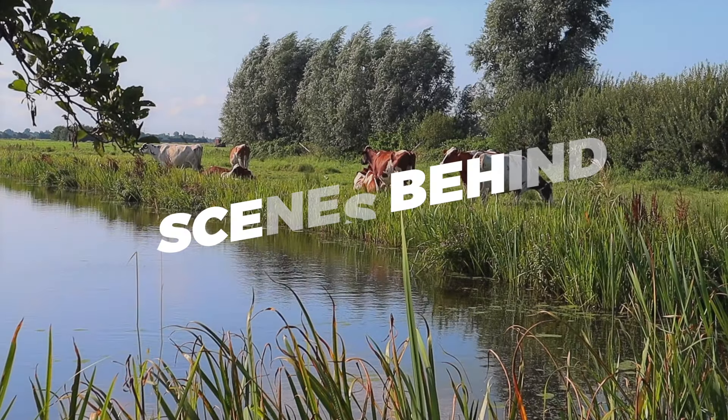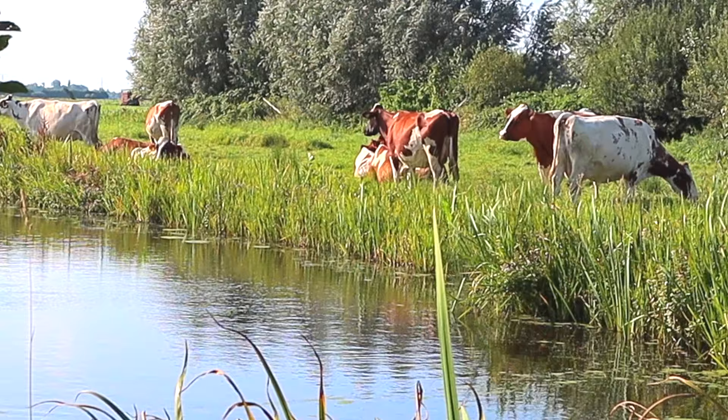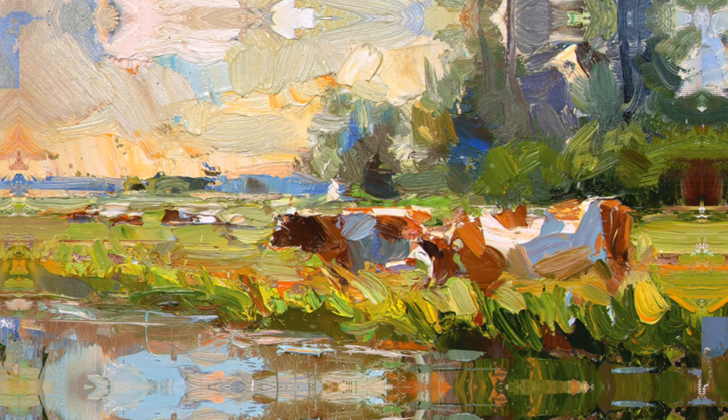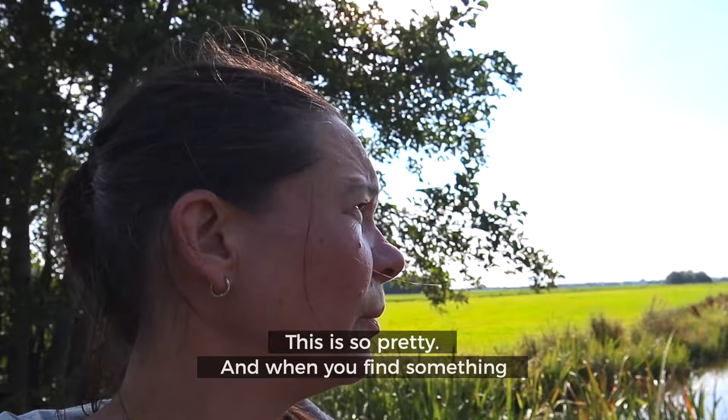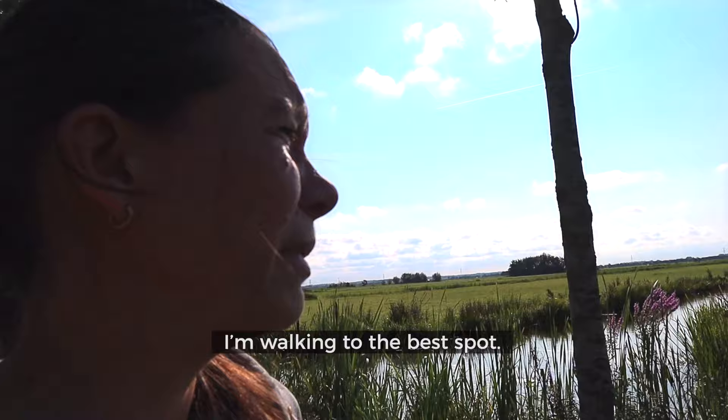Hi, this is Scenes Behind the Paintings, my vlog where I show you a little bit behind the scenes of how a painting is created. Today I'm painting cows in beautiful morning light in spring, standing near water. This is so pretty, and when you find something so, so pretty you almost think it's impossible to paint. Here you can see I'm walking to find the best spot.